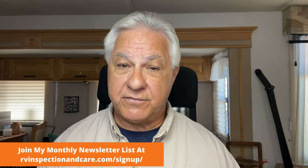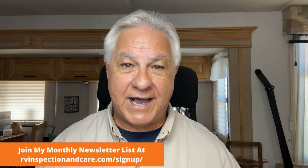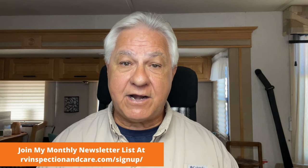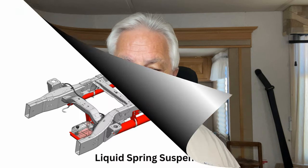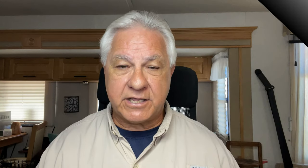That doesn't mean the Ford chassis is perfect. One of the biggest complaints is the ride and handling. You can take care of that by upgrading the suspension, and one of the best ways is with what's called a liquid spring suspension. It works so well that one of the largest Class A manufacturers, Tiffin, actually offers the liquid spring suspension as an upgrade right at their factory. But it's not cheap — if you buy it on the aftermarket and have it installed, it's going to be at least $12,000, which keeps a lot of people from buying it.